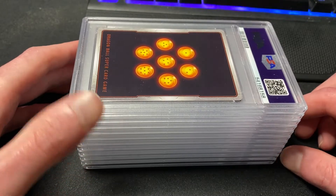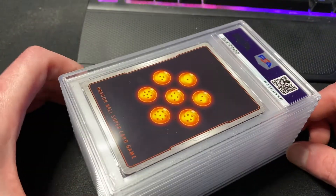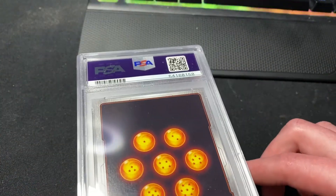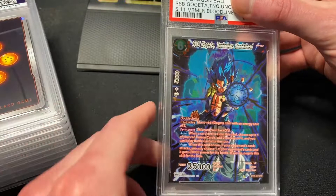It's not a huge stack — I think I've got two Pokémon cards and the rest are Dragon Ball Super, so mainly a Dragon Ball Super return. Really excited to get these back; we'll take a look at the grades together live.